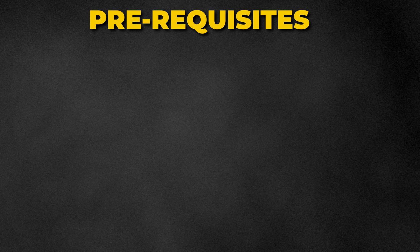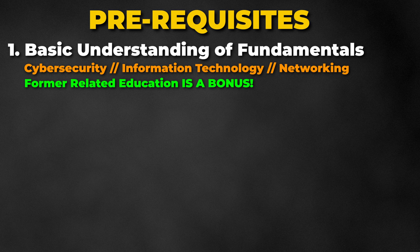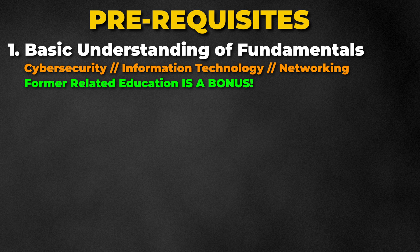There are some prerequisites you should be aware of. Ideally, you should have a basic understanding of cybersecurity, IT, and networking. If you have prior education in cybersecurity, that is a bonus, because the material can be a bit overwhelming if you are brand new.